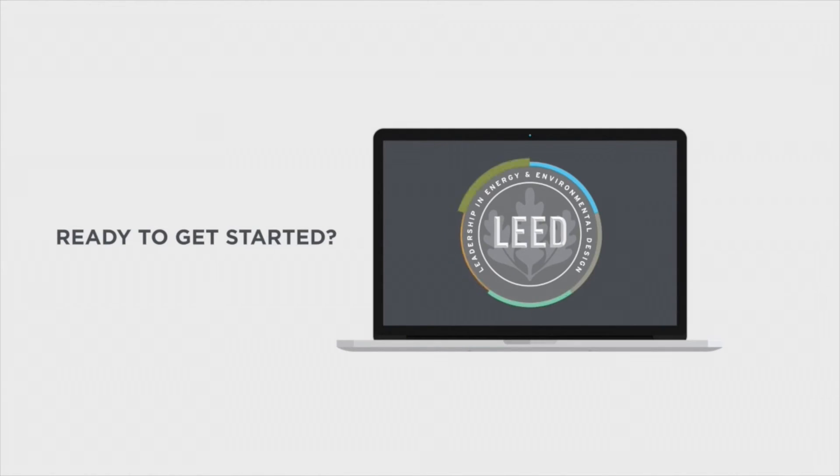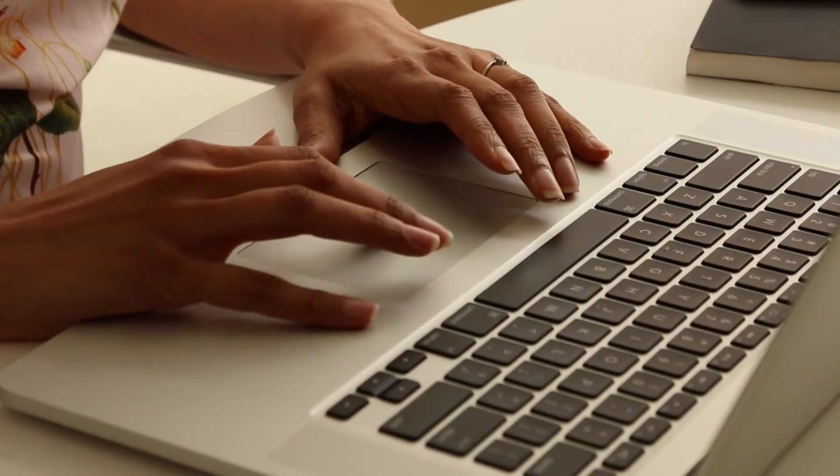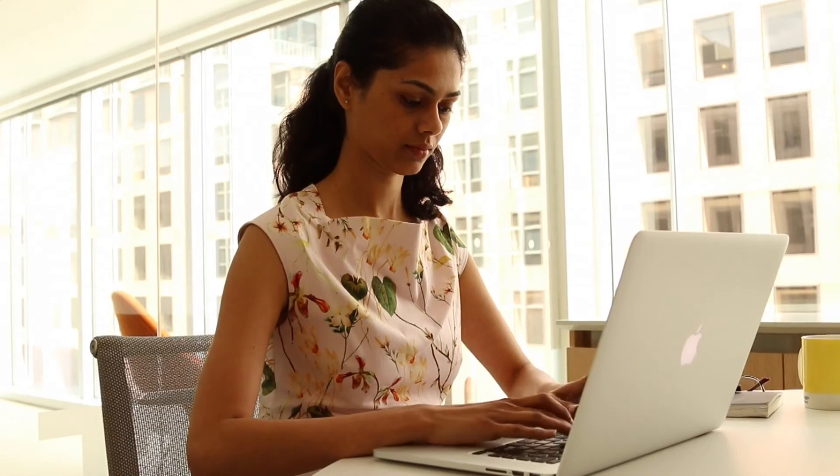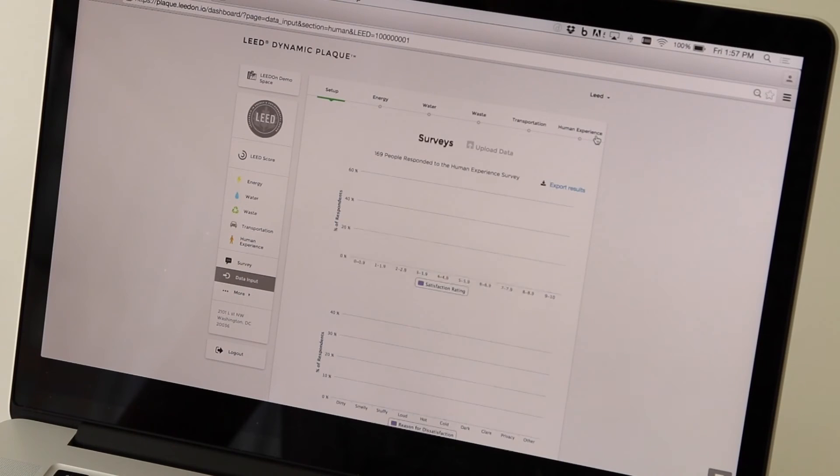Ready to get started? We'll help you set up and manage your project at leadon.io. You'll input 12 months of historic performance data and enable ongoing tracking. Our flexible platform works with a number of data input options.